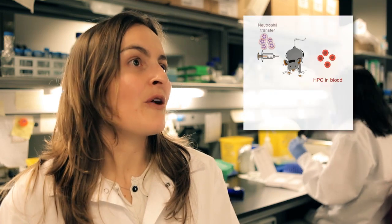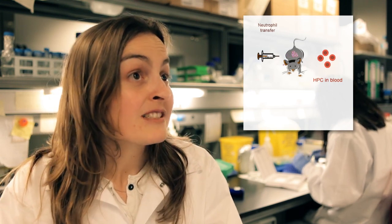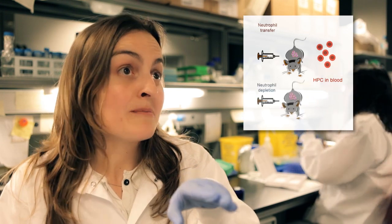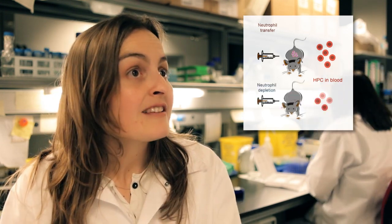I think I have a very interesting observation. When I increase the number of these aged neutrophils in blood — either by transfer or by connecting the circulation of a normal mouse with one that is neutrophilic — I see an increase in the number of hematopoietic progenitors in blood. However, when I deplete neutrophils from blood, the number of progenitors drops by half.